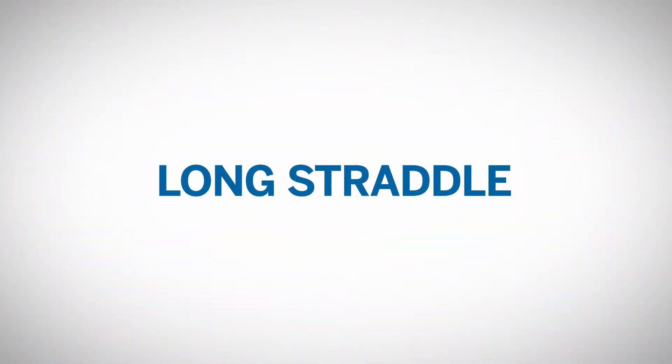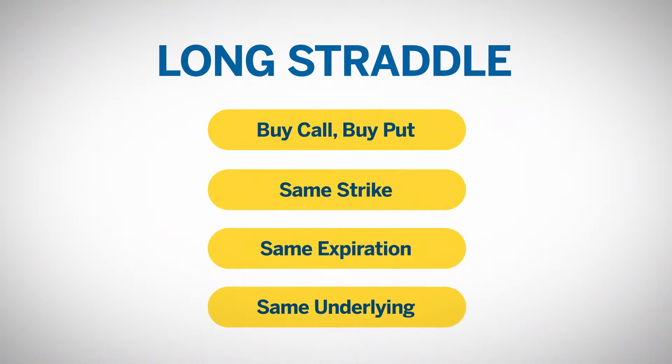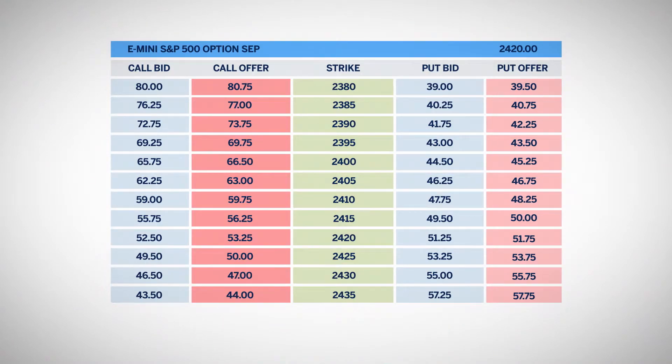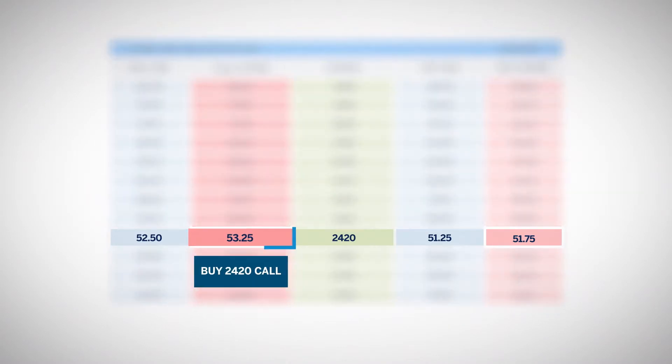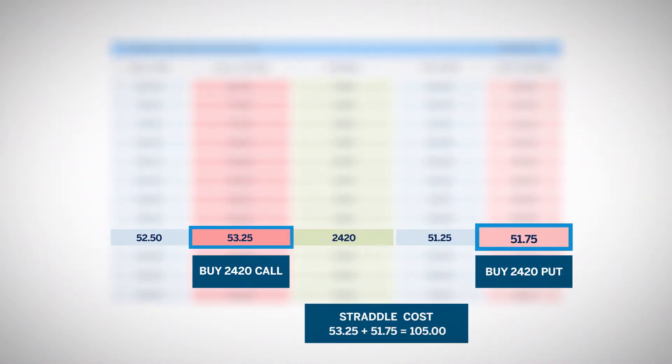Let's look at buying a straddle. This is referred to as being long the straddle. In a straddle, the trader buys the call and the put of the same strike, same expiration, and same underlying product. For example, for the e-mini September 24-20 straddle, you would buy the e-mini 24-20 September call and buy the 24-20 September put. The cost of the straddle in this example would be 105 even.